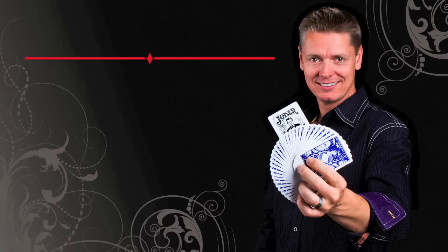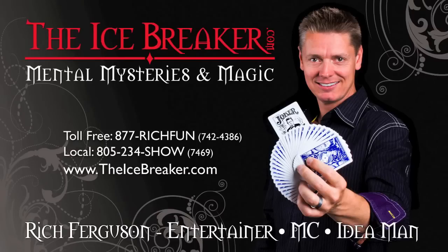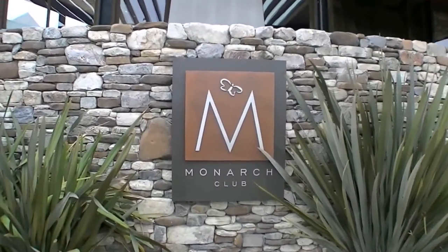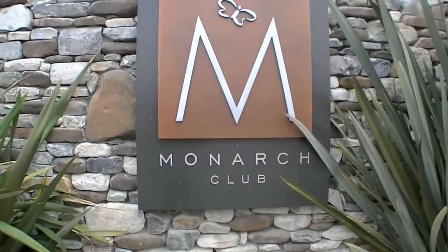The following video has been brought to you by TheIceBreaker.com. Hi, I'm Rich Ferguson. Today I'm going to share with you five simple steps to ensure that your event goes smoothly and that your guests are happy all night long. I've chosen the Monarch Club for the following examples because it encompasses all the qualities I look for when recommending a quality venue.